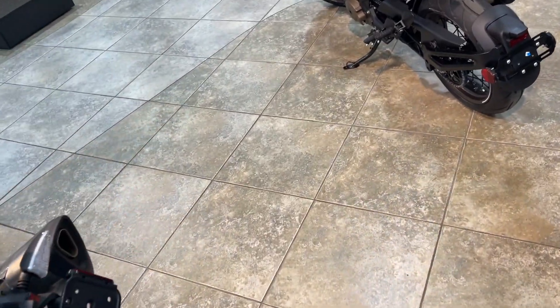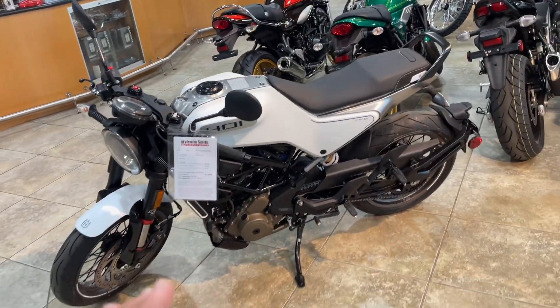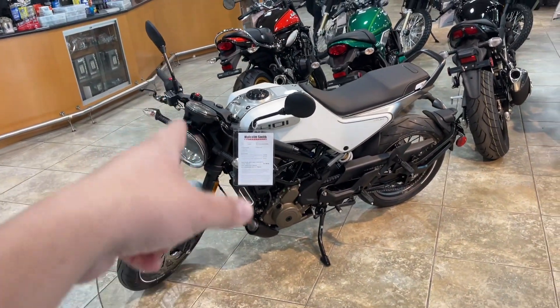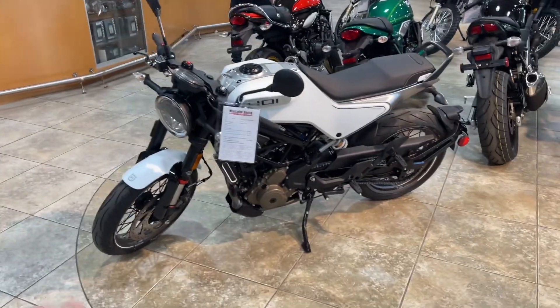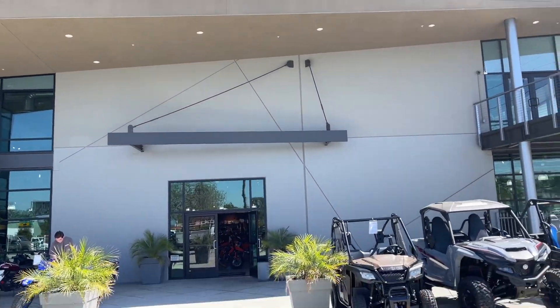The bike is actually not here right now, but we do have this one which is similar. The only difference is the other one has knobby tires and different handlebars. It's one of these — it's a different color too. I'll show you once I get it.